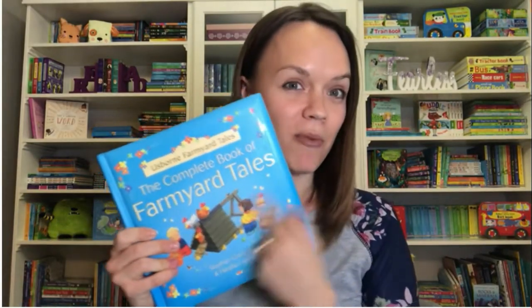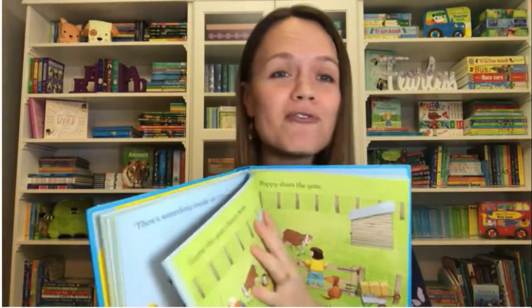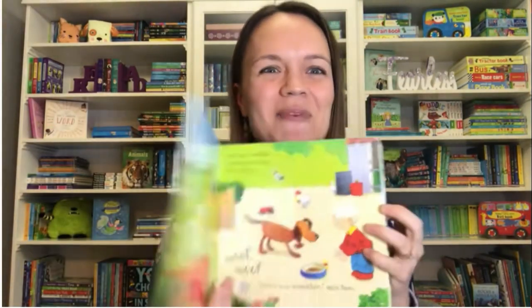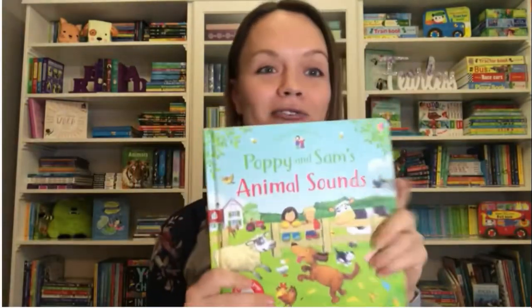Has anyone seen The Farmyard Tales? I've got some new treasures for you. This is the story of Poppy and Sam — it's a collection of 20 different stories about their life on a farm with all their animals, and it comes with a CD. It's also a dual reader — ask your consultant more about that. We now have a sound book of Poppy and Sam that goes through all their favorite characters, with a button on every single page to hear the different animals and maybe the tractor starting.